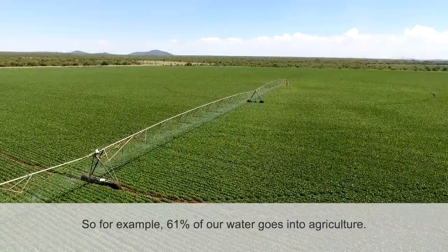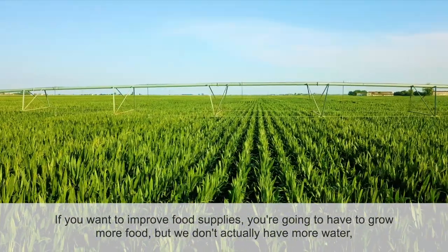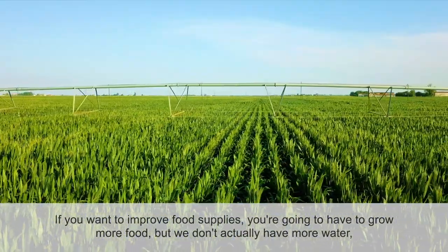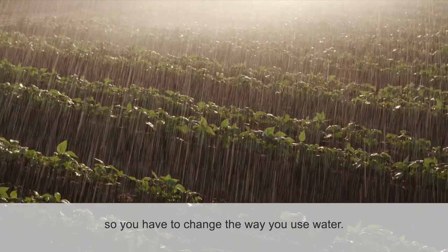For example, 61% of our water goes into agriculture. If you want to improve food supplies you're going to have to grow more food, but we don't actually have more water. So you have to change the way you use water.